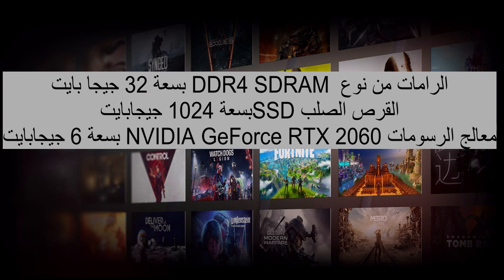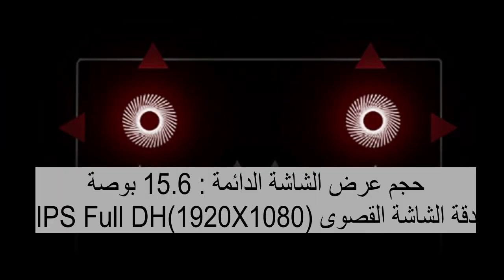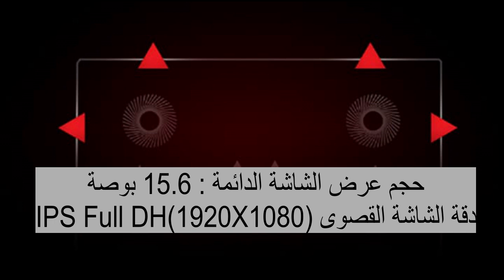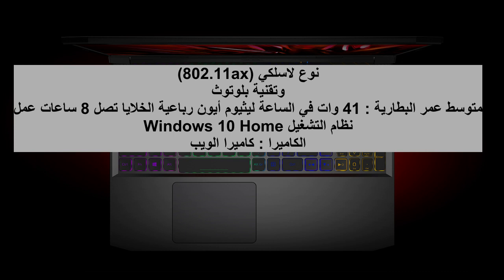Operating System: Windows 10 Home. Ethernet: 10/100/1000 Mbps. Bluetooth connectivity. Wi-Fi: 802.11X. Audio: Stereo Speakers with Waves Max Audio. Optical Drive: None. Keyboard: Full Size Island Style Keyboard with Numeric Keypad. Built-in HD Webcam: Yes.